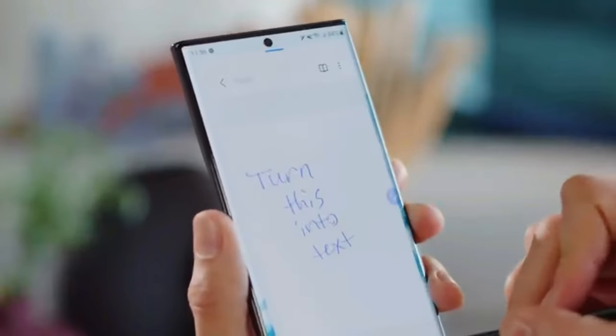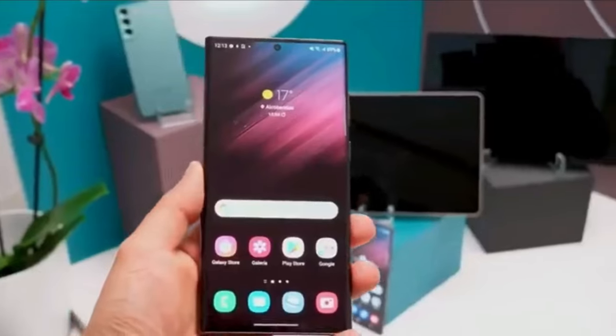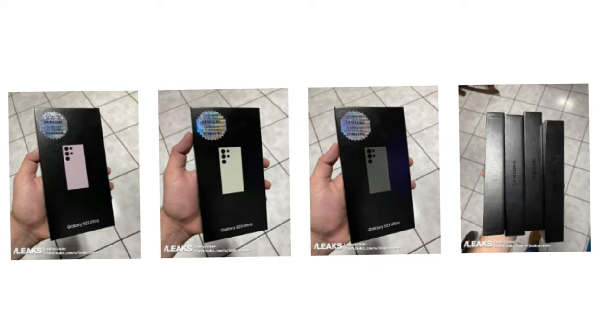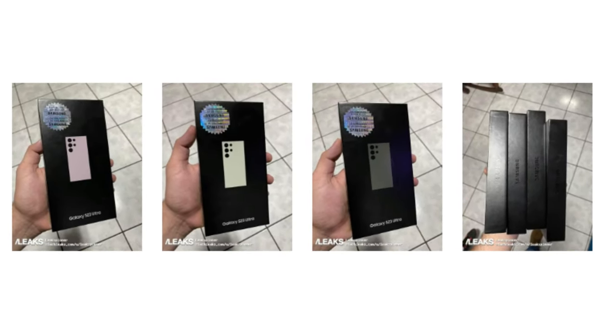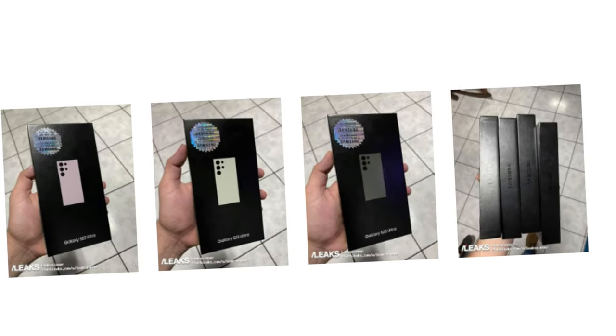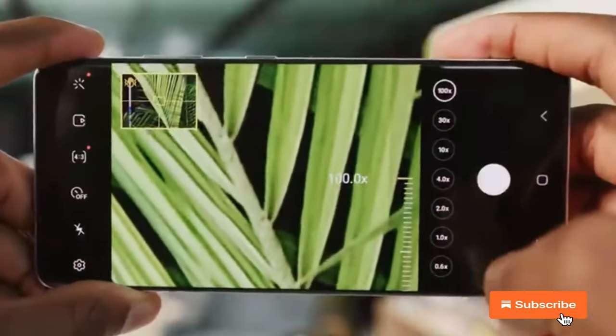Reputable leaker Ross Young has tweeted that the upcoming Samsung Galaxy S23 Ultra will be available in four eye-catching colors: beige, black, green, and light pink. Along with these main colors, he predicts that there will be more shades such as gray, light blue, light green, and red, however in much lower quantities.